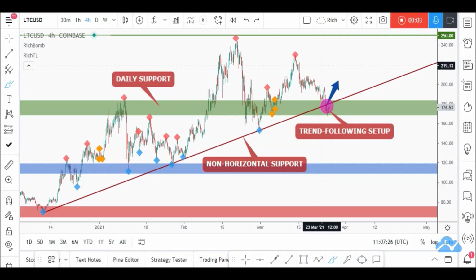Hello traders, Rich here with a quick but detailed update on Litecoin. As usual, if you like video analysis, let me know in the comments or leave a like. As per my last picture analysis, price was around here — we're waiting for Litecoin to approach this area to look for buy setups, because we have this support and this trendline which acts as a non-horizontal support.